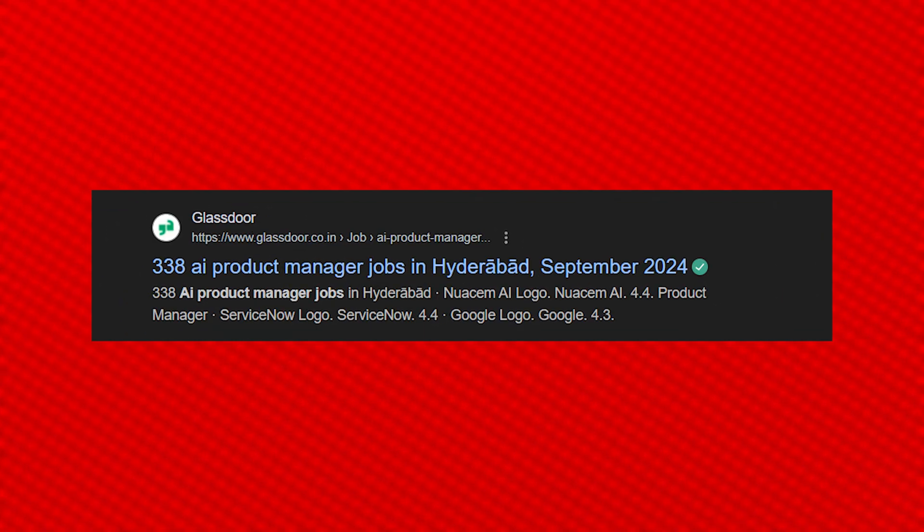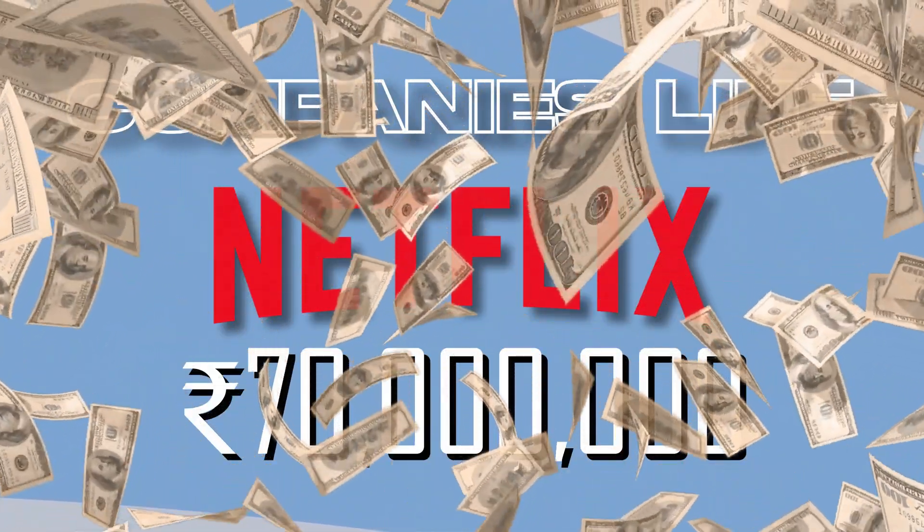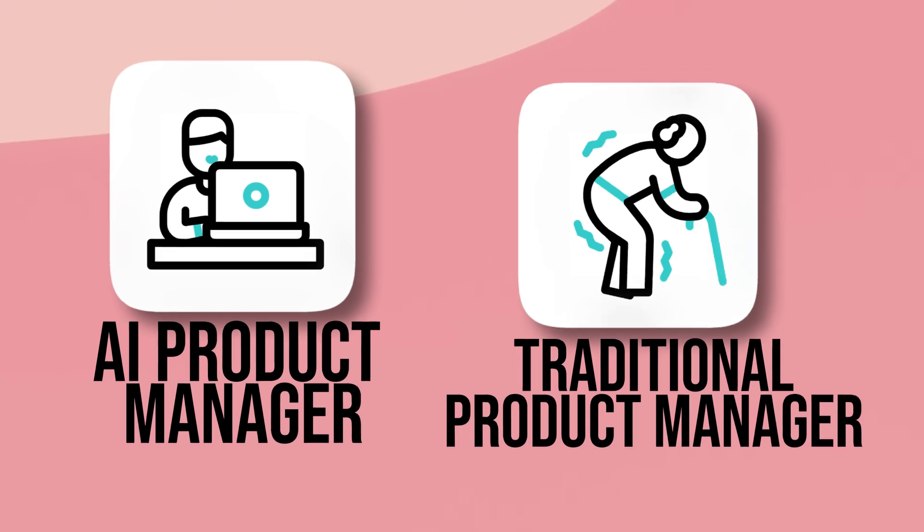AI product management is one of the hottest roles in tech right now. Companies like Netflix are offering salaries up to 7 crore rupees for AI product managers. But what exactly is an AI product manager and how is it different from a traditional product manager?